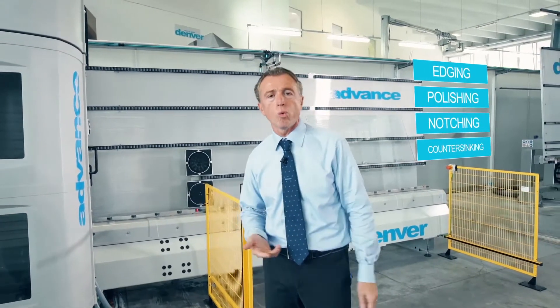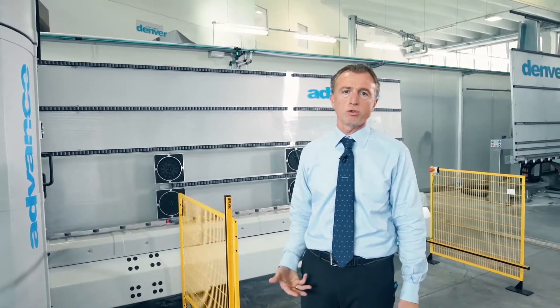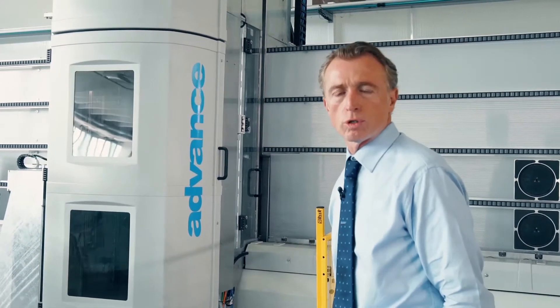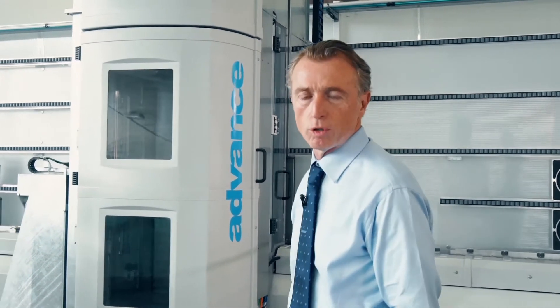It is an all-in-one solution in a reduced footprint machine. Advance is able to turn glass coming from the cutting table into finished product with no operator intervention — maximum efficiency in time, cost, and quality, including polishing.